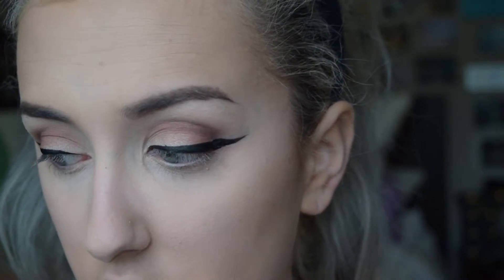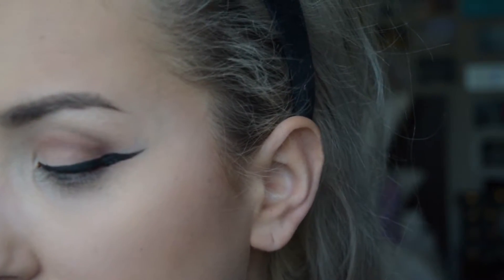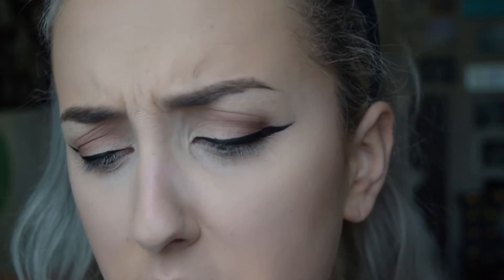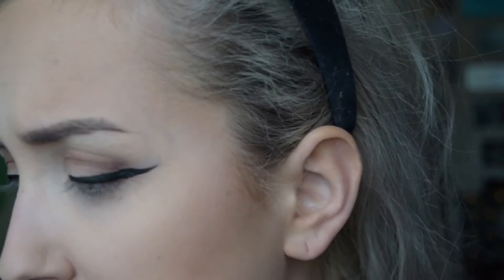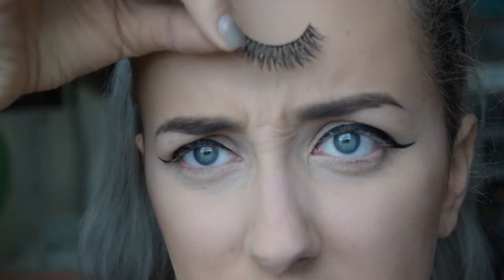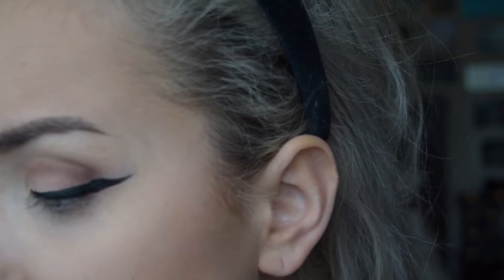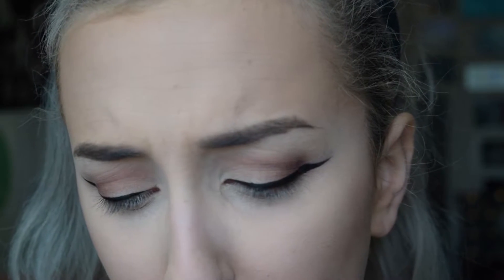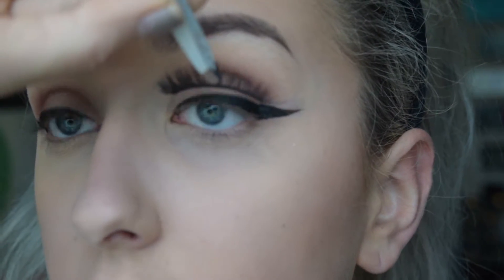I'm just going to pretend that looks fine. Next I'm going to put on some lashes — they're random lower lashes, I think they might be called Texture or something. I'm going to take this Duo black eyelash glue and put those on. I let it get tacky for like a minute and a half or they'll fly everywhere. I just center it with the middle of my eyeball.